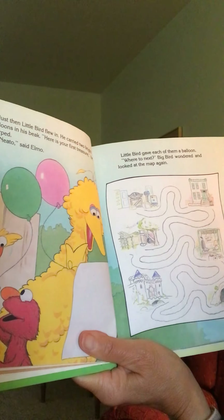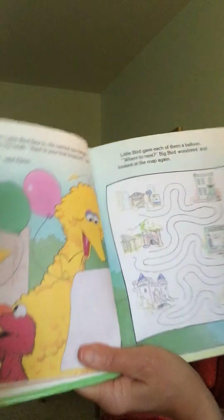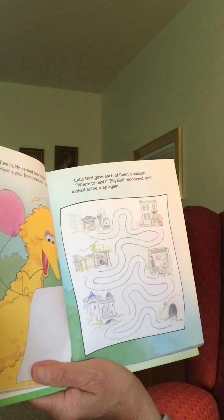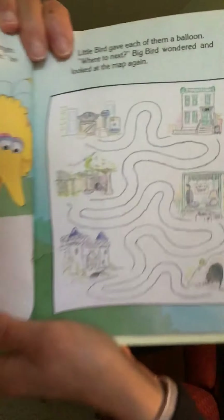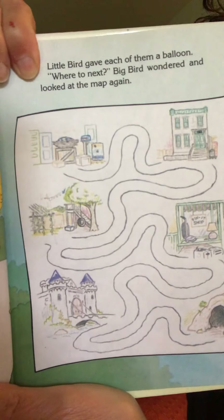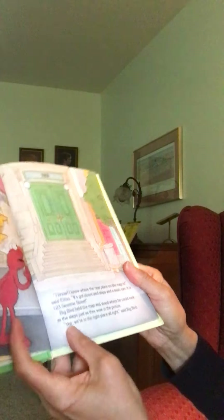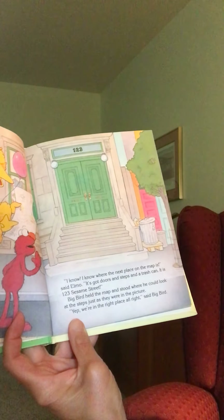Just then Little Bird flew in — did you know there's someone called Little Bird? He's cute! He carried two bright balloons in his beak. 'Here is your first treasure,' he chirped. 'Neato!' said Elmo. Oh look, they got a little prize at the treasure hunt — two balloons! Little Bird gave each of them a balloon. 'Where to next?' Big Bird wondered and looked at the map again.